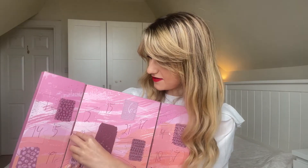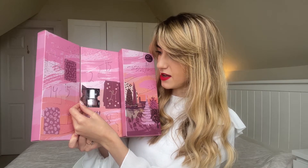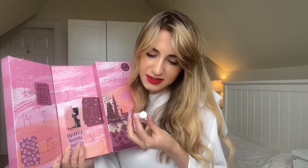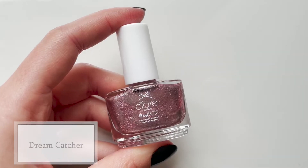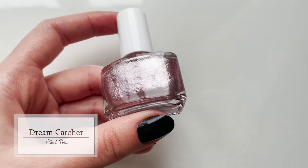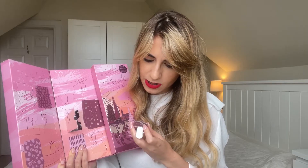Day eleven says 'better days are coming — they are called Saturday and Sunday.' This is called Dream Catcher. It's a really classic type nail polish with a warm pink shimmer. Elegant and beautiful, with a very beautiful undertone — warm-toned but with a bit of silver to it as well.